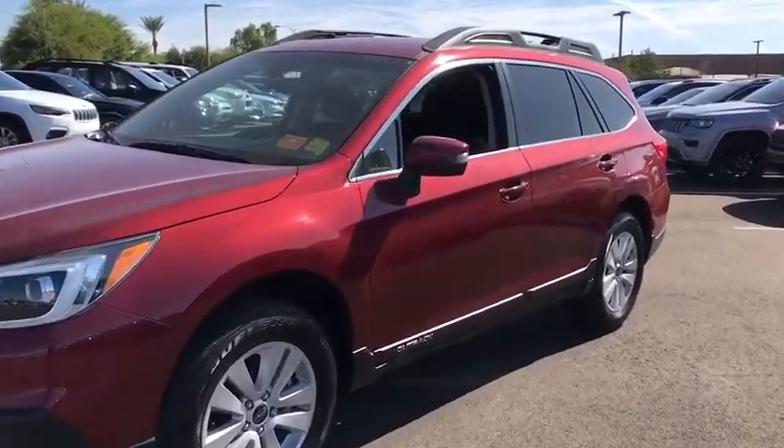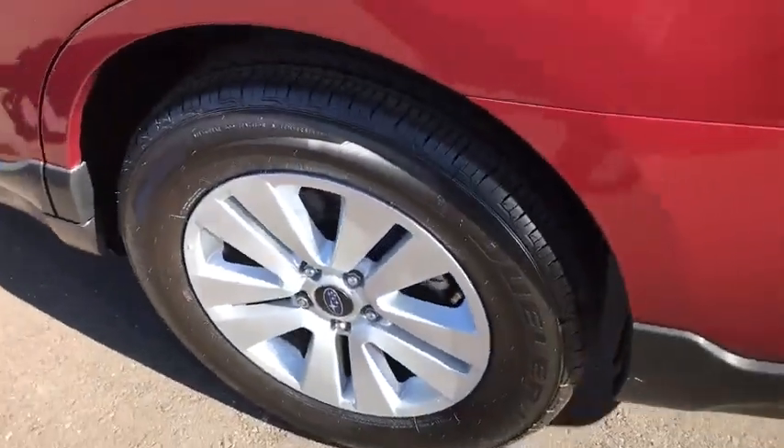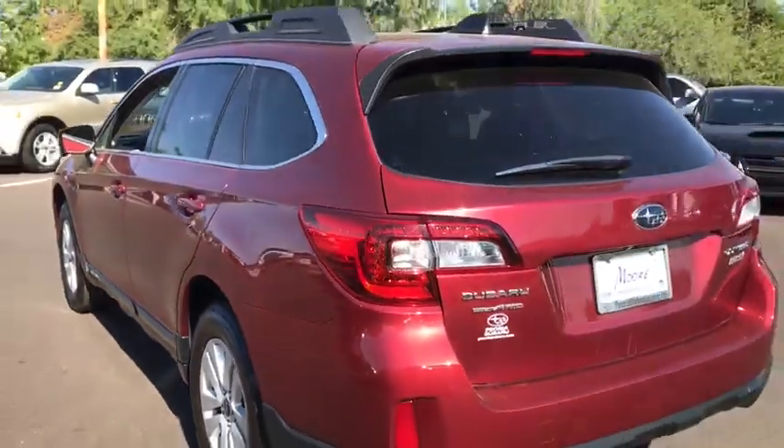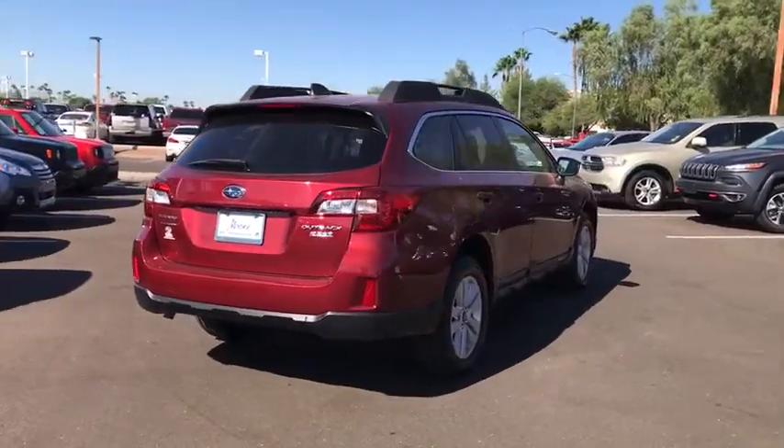Come test drive the 2017 Subaru Outback. Take the go-anywhere capability of all-wheel drive and plenty of room for cargo and companions, and you've got the Subaru Outback. Let the adventure begin.